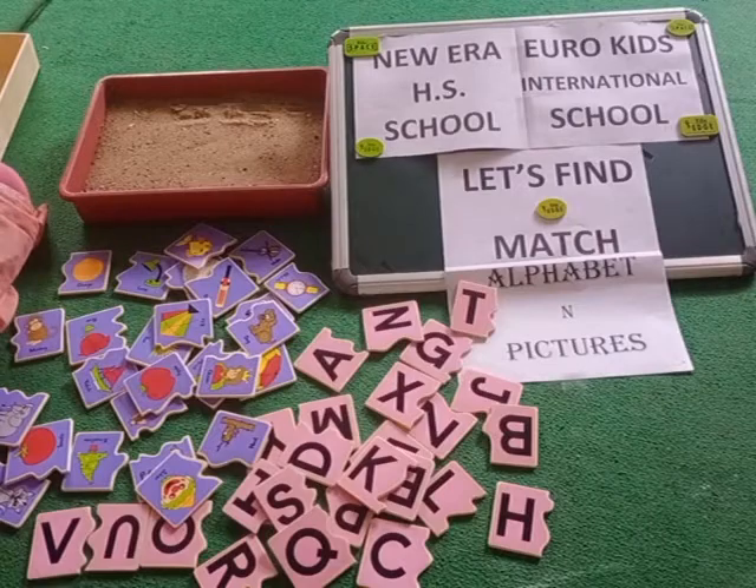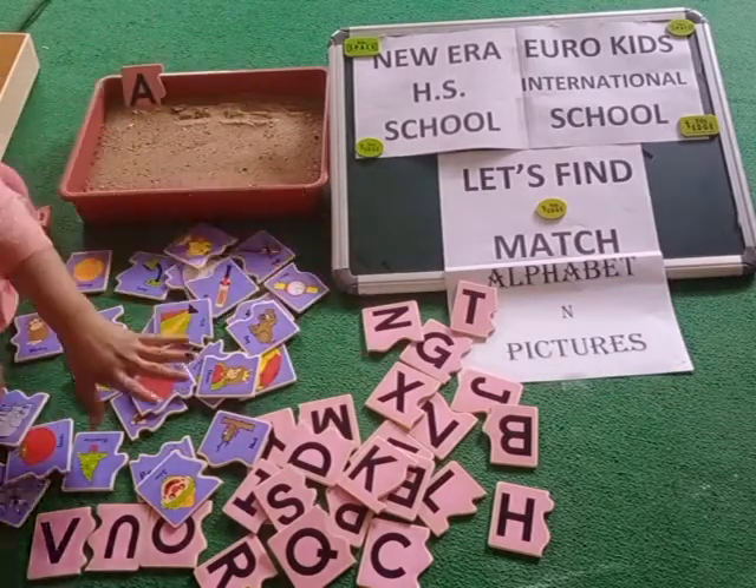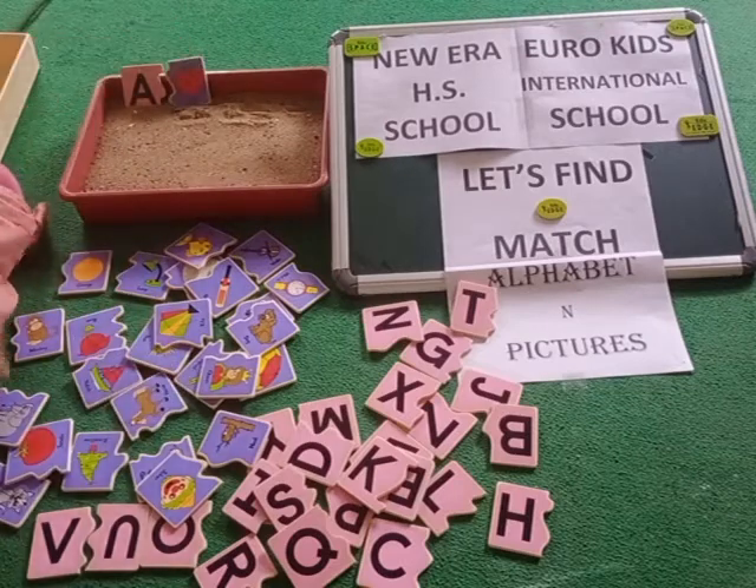So, what we have? We have A and we have Apple. Wow!